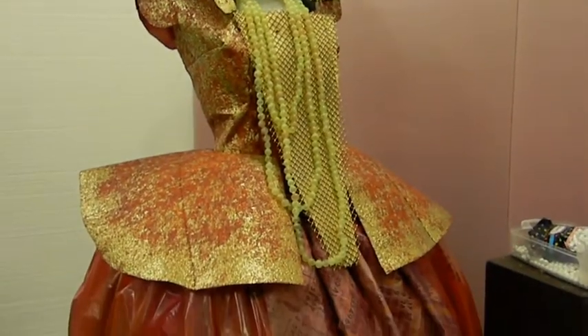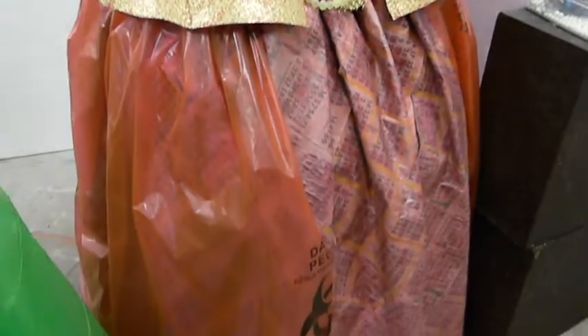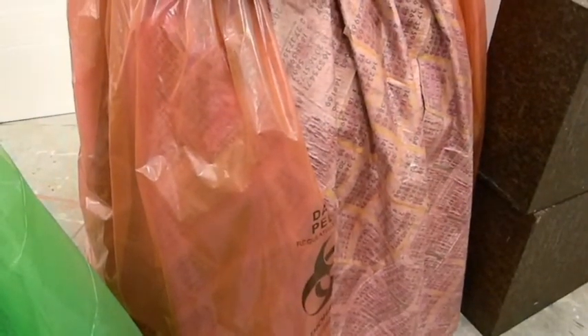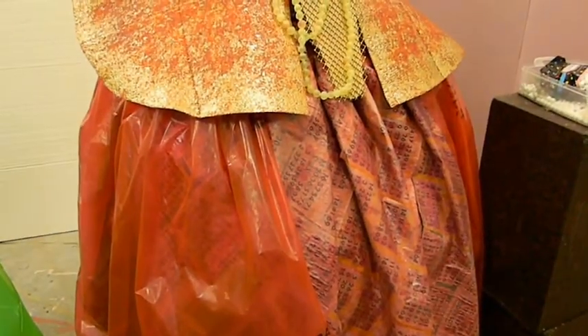You'd never guess that the outer dress is made from red biohazard disposable bags donated by the SCF Natural Science department, or that the skirt's unique pattern came from bingo sheets given to him by a student. Good luck finding the winning bingo card!